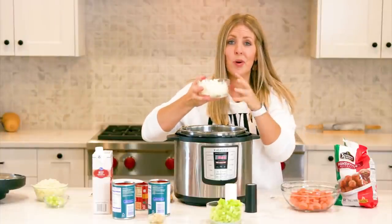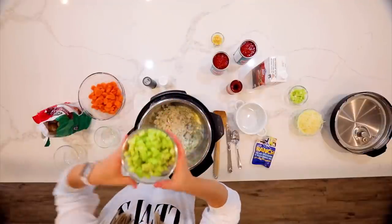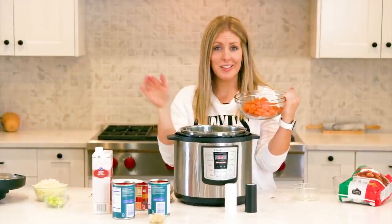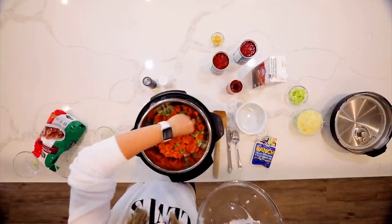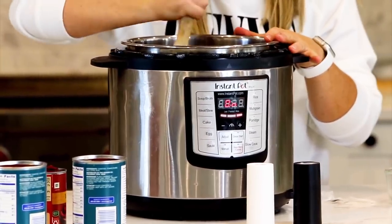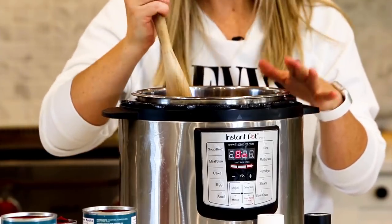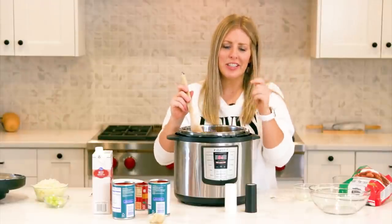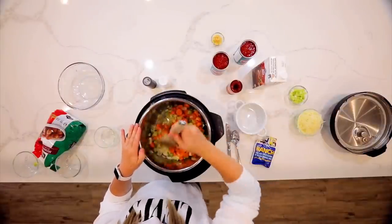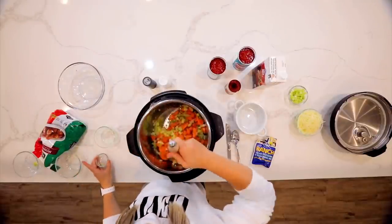Add one onion, all chopped up small. Then add about four to six stalks of celery, depending on how much you like. Then add four large carrots cut into little pieces — or if you're lazy, just throw in some baby carrots. Once the vegetables are in, stir them around with the oil and butter to brown them up a little. This will take about two to three minutes, just until your onions and celery start to get soft. Don't worry — your carrots will cook as the Instant Pot pressurizes. As your vegetables are cooking, add four teaspoons of garlic.